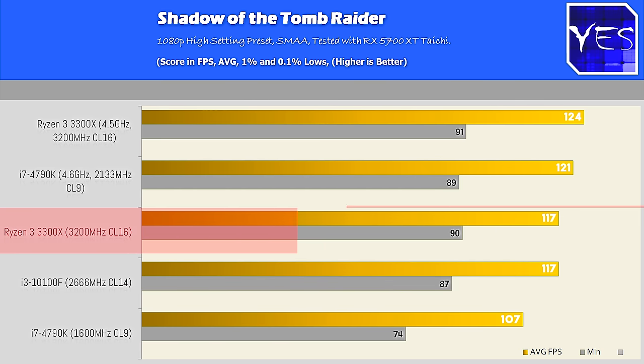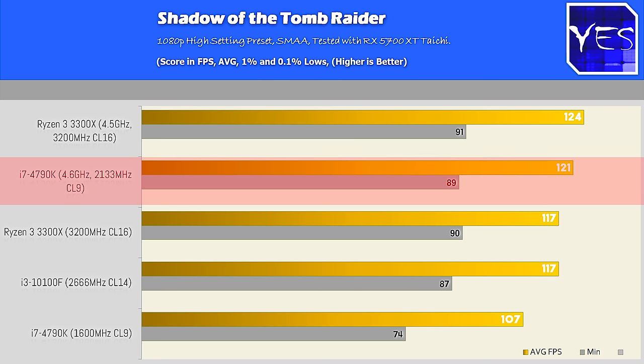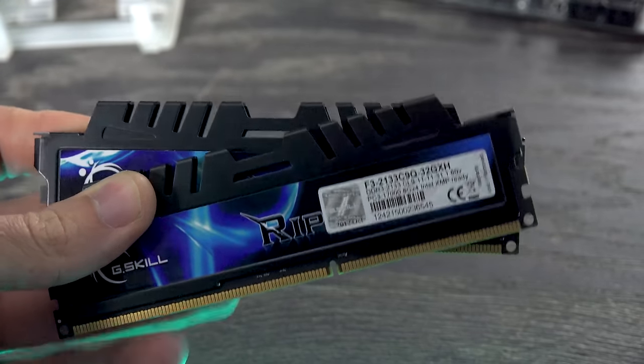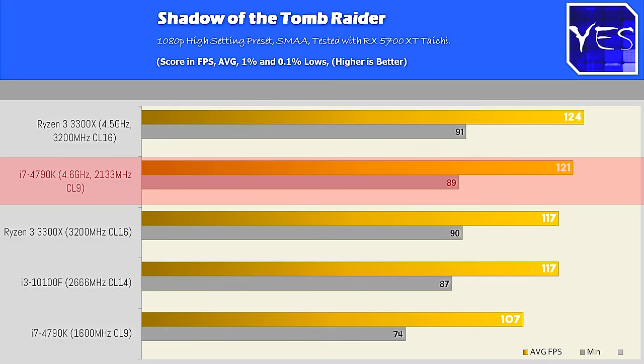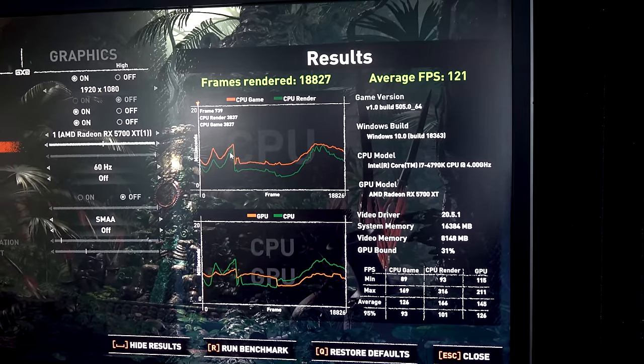But once we overclocked the 3300X — even on the B550M Steel Legend, so you can overclock on a B450 too with a decent cooler — it started to outperform everything. The 4790K, once we gave it better memory at 2133MHz CL9, put on a spectacular show where it left the 10100F behind. For a six-year-old CPU, that's a very impressive feat.